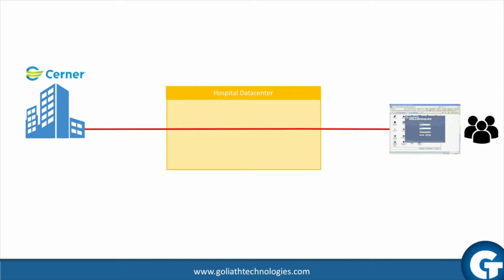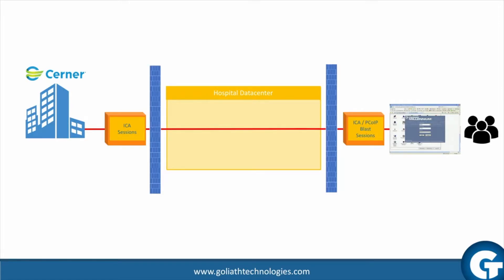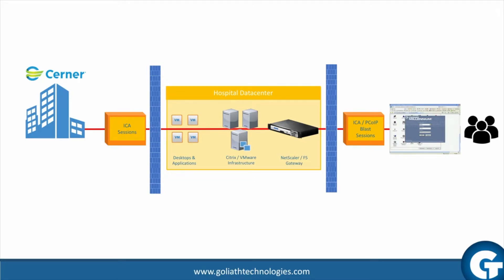The reality is most Cerner users connect through the hospital data center, which means using ICA or PC-over-IP Blast sessions both to the hospital data center and to the remote Cerner environment. Within the hospital data center, there are a variety of delivery infrastructure components including the network load balancers and servers responsible for delivering Cerner.